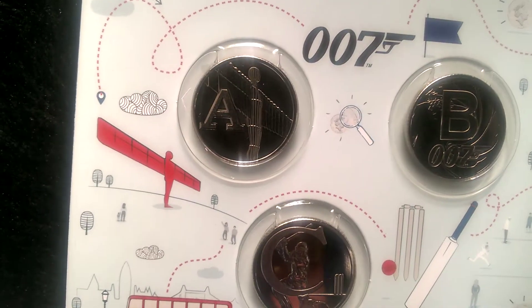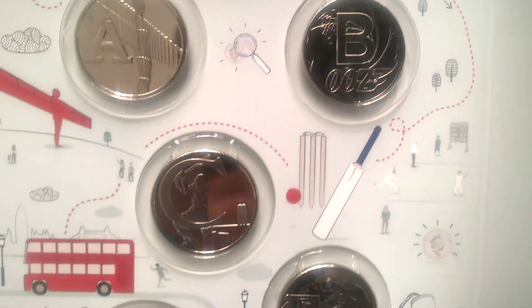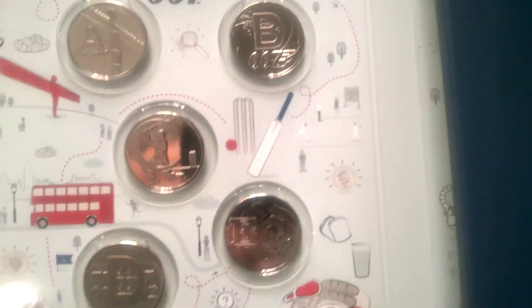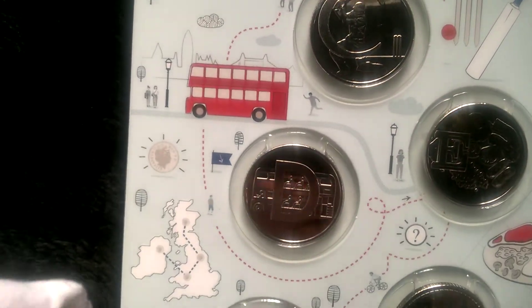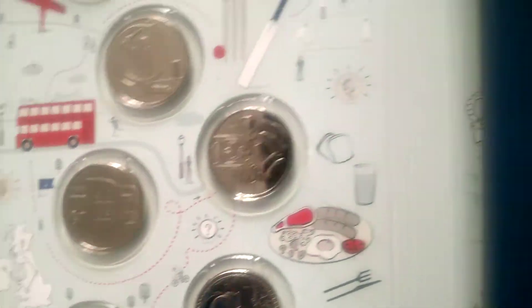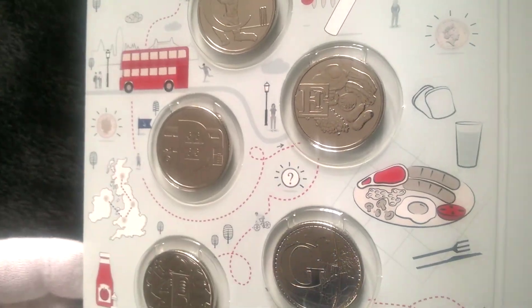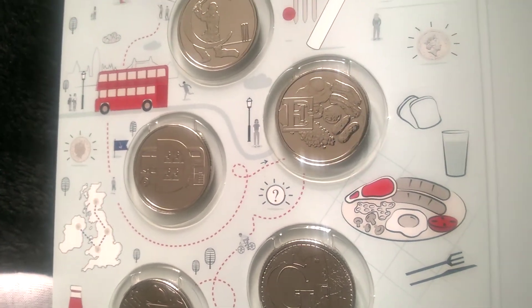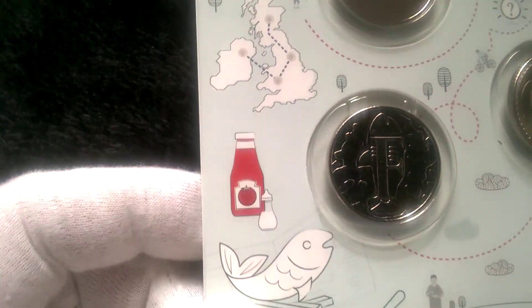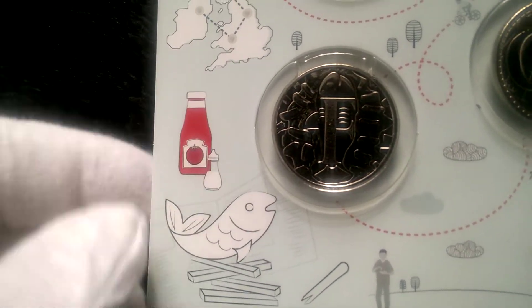So we've got A — Angel of the North. B — James Bond, 007. C — Cricket. D — a double decker bus. There are pictures there to help you. E — egg, bacon, sausages. F — fish and chips with tomato sauce.